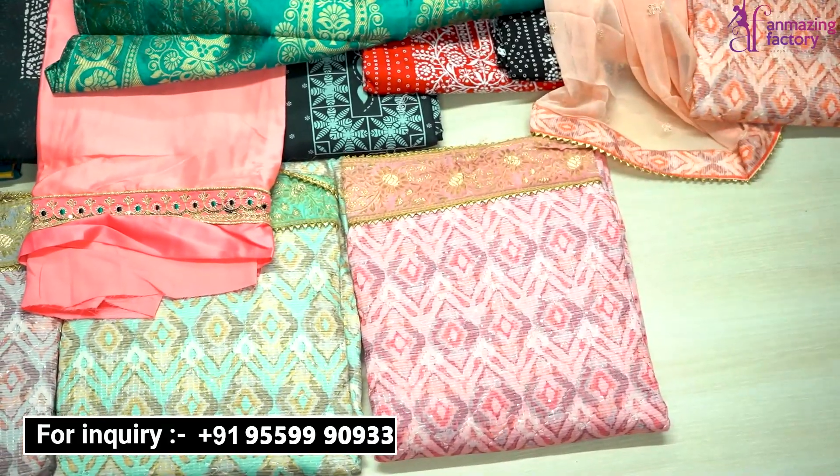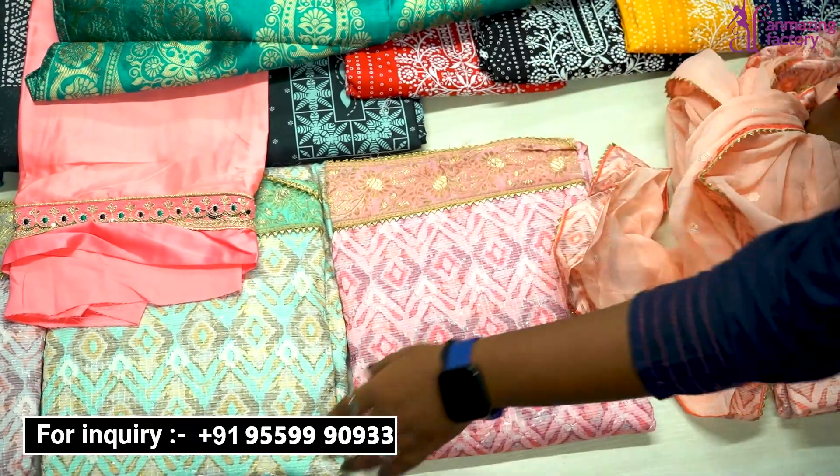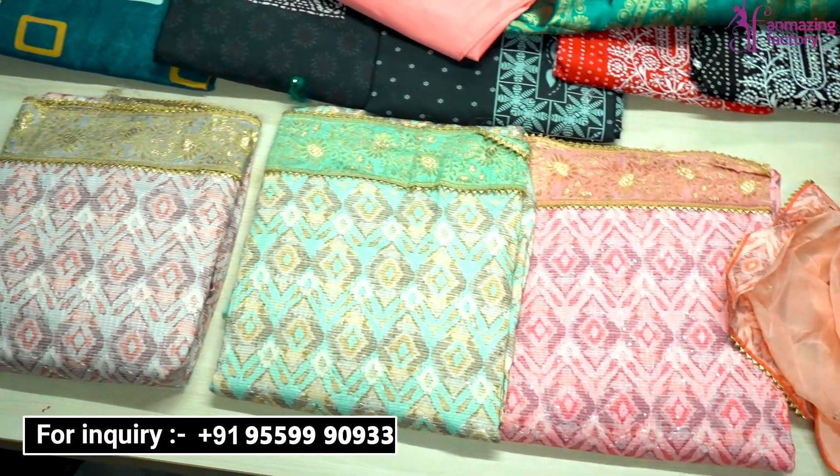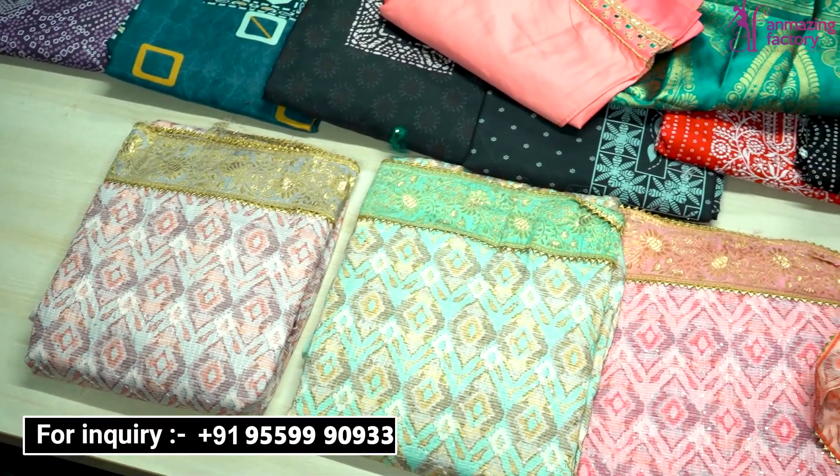In this organza collection, you can get a pink color option, a green color option, and other color options are also available.